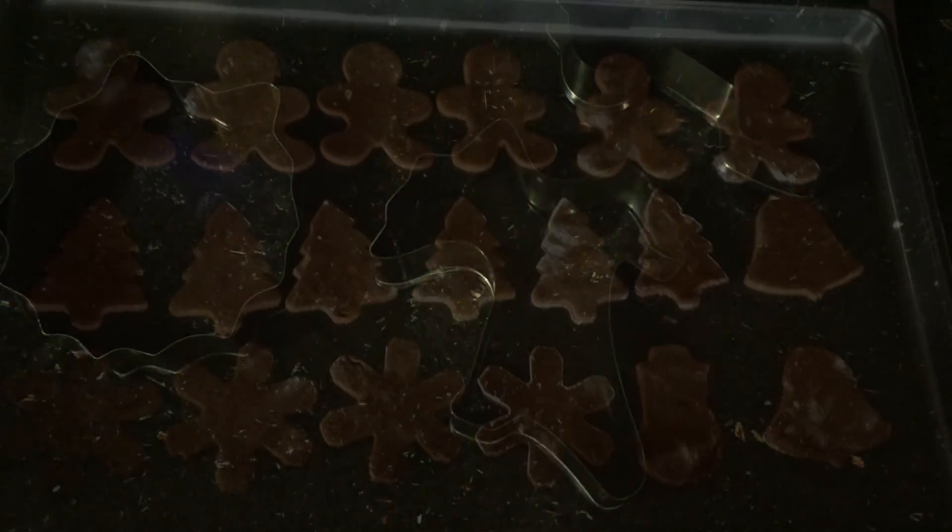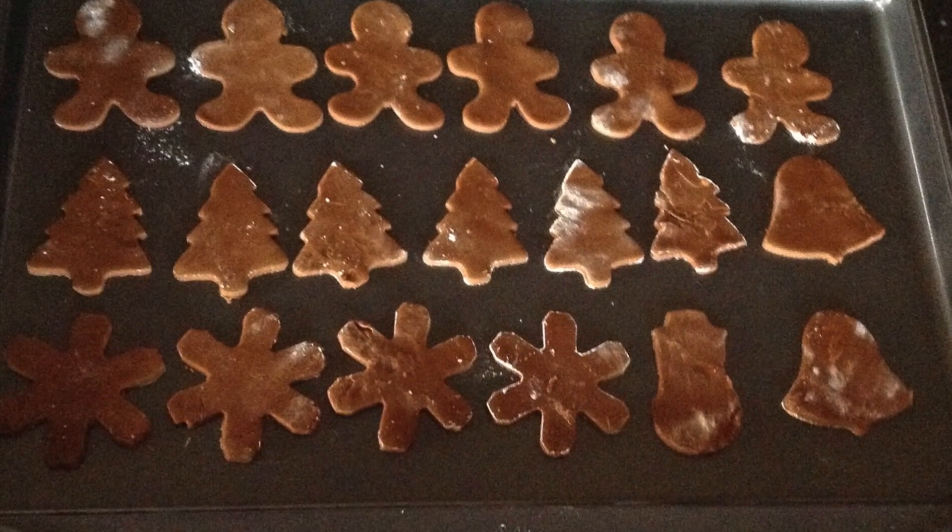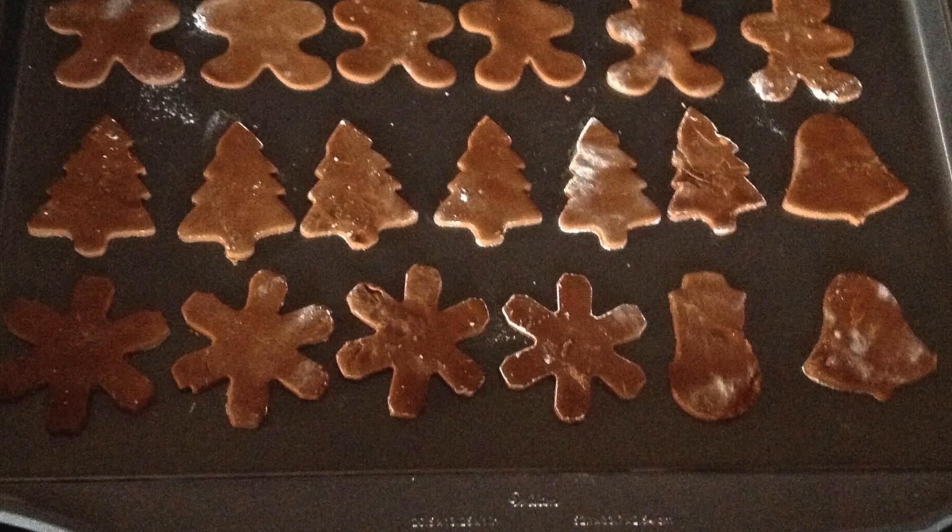I got these out — these are all the cookie cutters. Let me try to get more light over here.